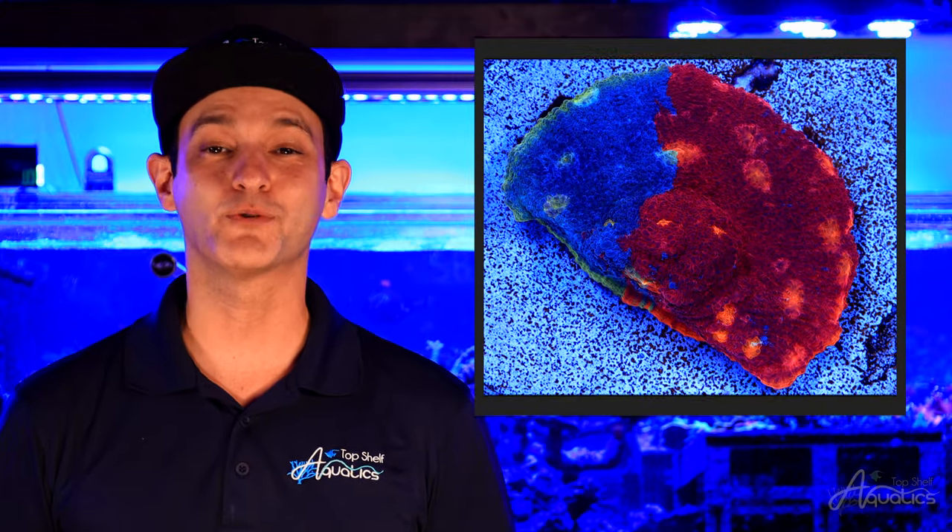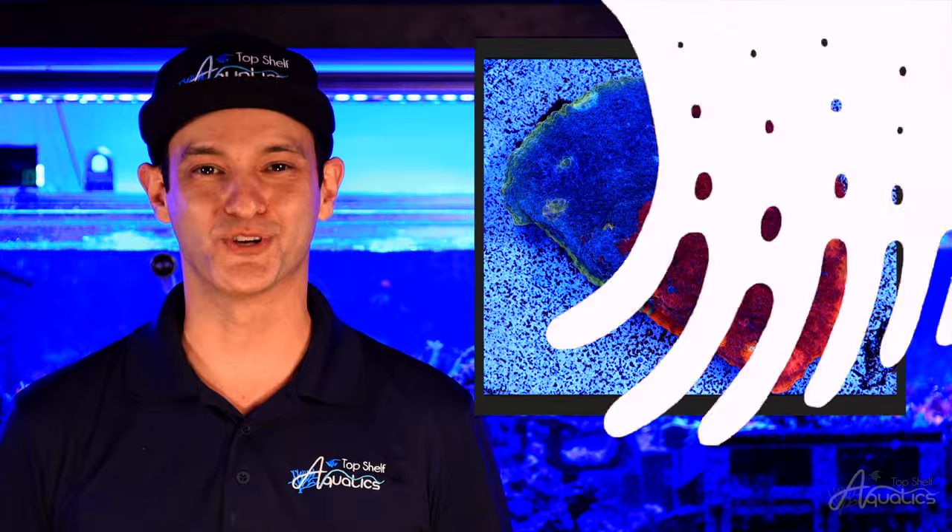Hobbyists of all experience levels are eager to collect a vast variety of color combinations. Chalices are a fusion of color worthy of a spot in any reef aquarium. Thank you for joining our Top Shelf Aquatics Coral Care Series. I'm David, and we'll see you again in our next episode.